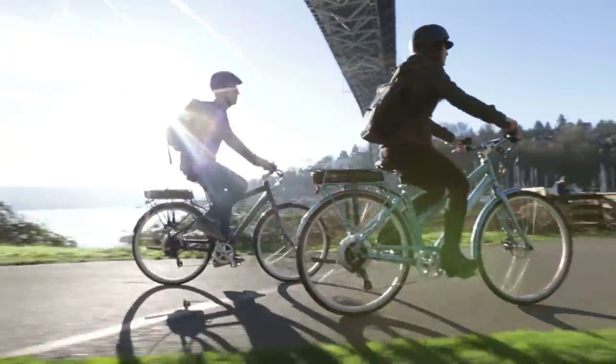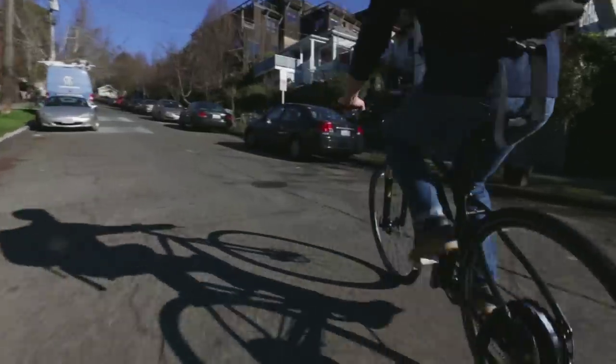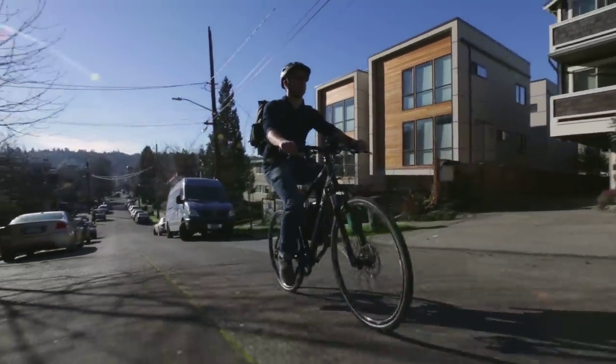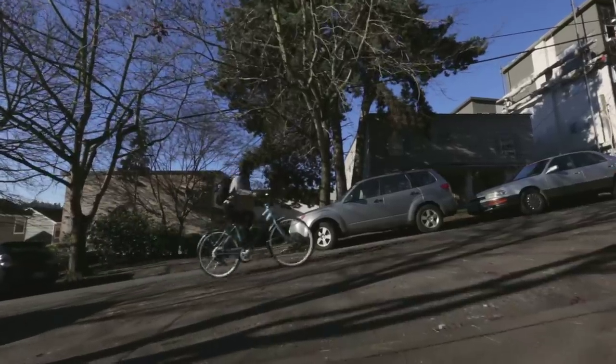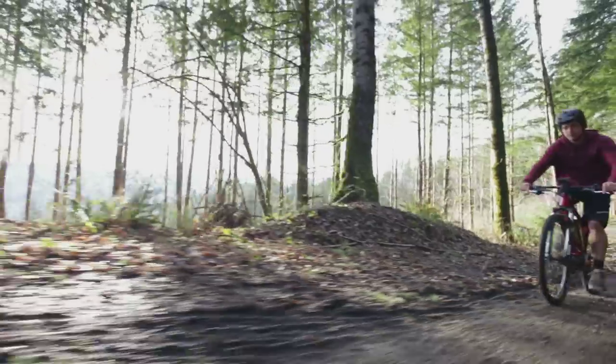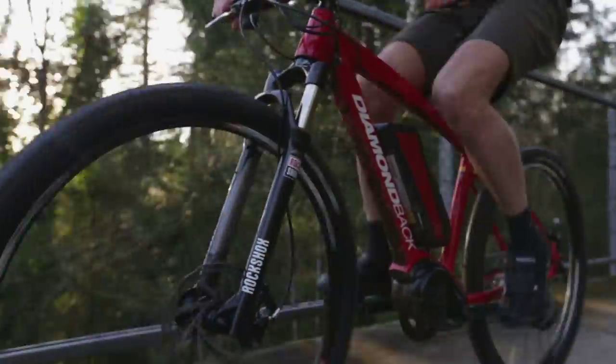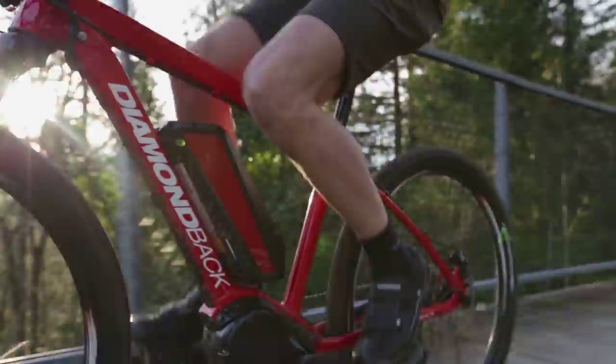E-Bikes extend your ride, flatten hills, and maximize your fun by adding power as you pedal. Tough rides become casual lunchtime cruises as the bike silently aids your trip. The boost makes any route easier, cutting through wind and fatigue with ease. Great for commuters or anyone looking for a little extra oomph.